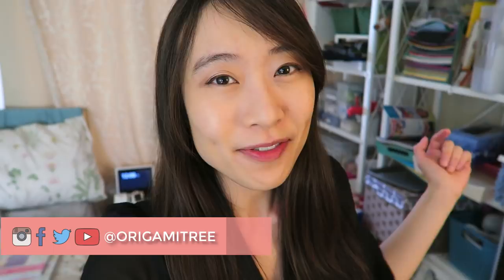Hello my crafty friends, it's Shenni from Origami Tree and today I thought I would do a video that is somewhat different. So if you follow me on Instagram or Twitter at Origami Tree, you'll know that I run a lot of arts and crafts workshops throughout the city here in New York City.